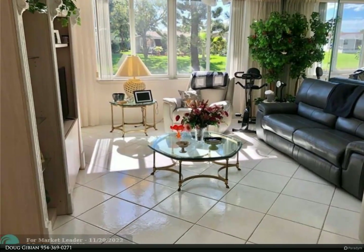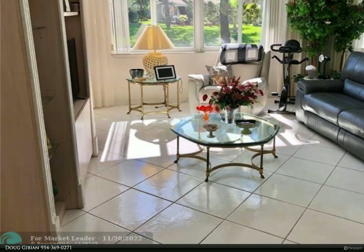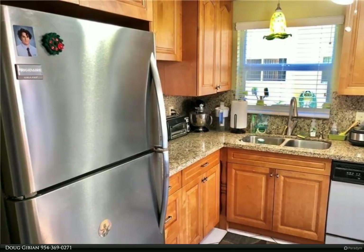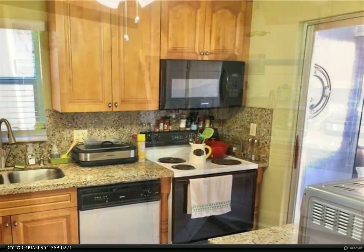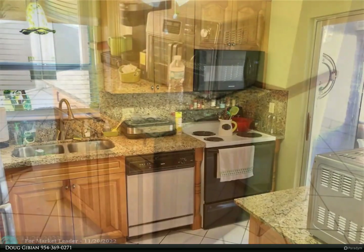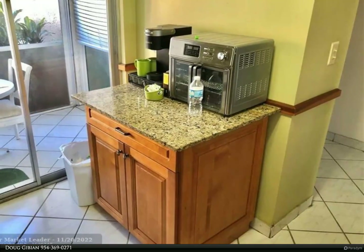This Berkshire Hathaway HomeServices Florida Realty property video is presented by Doug Gibian. Very special corner unit with front screened patio and enclosed rear patio slash Florida room. All white tile, remodeled kitchen with granite counters, newer side-by-side refrigerator and newer microwave, tankless hot water heater. Unit has newer windows except for bathroom.